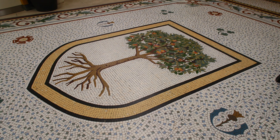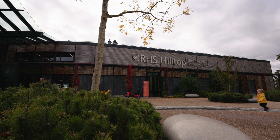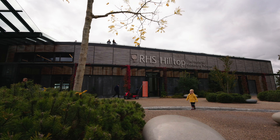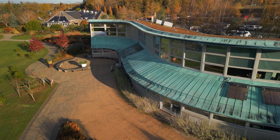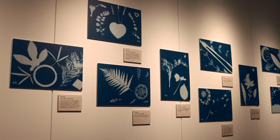Anyone can register to become a researcher and visit Lindley Library in London, Wisley Garden Library at Wisley and the Harlow Carr Garden Library in Yorkshire. We also have exhibitions at various RHS sites and other sites.